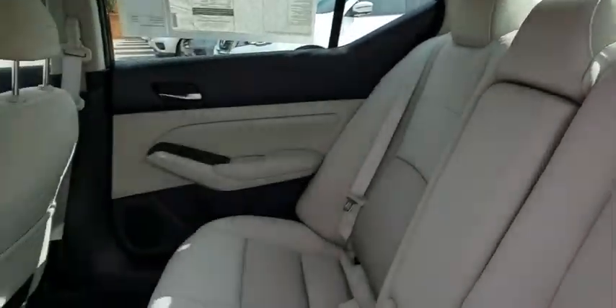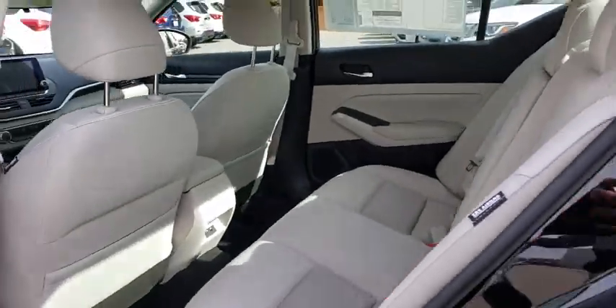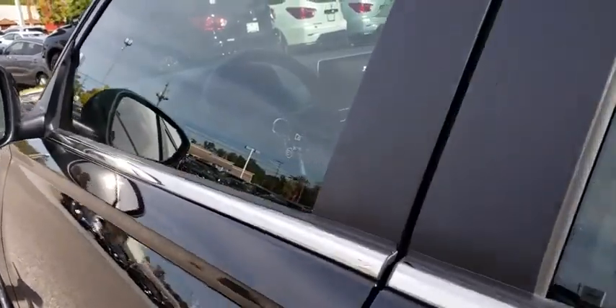power windows, security system, electronic stability control, brake assist, tachometer, overhead console, panic alarm, remote keyless entry,